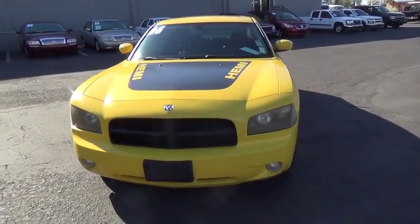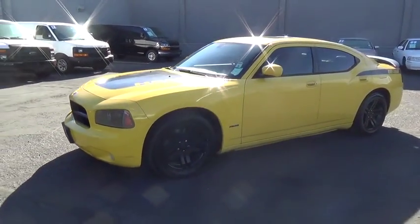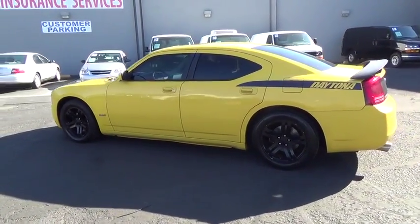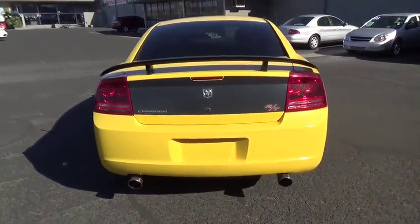The 2006 Dodge Charger injects some versatility, comfort and sophistication into your muscle. The Charger is a powerful sedan that excites at every turn. Peace of mind comes standard with the Charger's 5-star government front and side impact crash test rating.